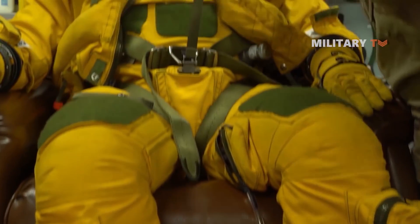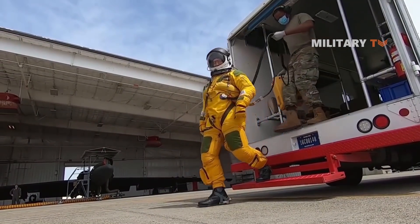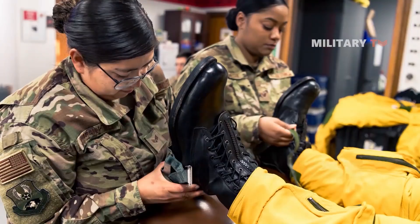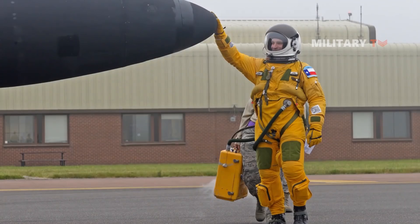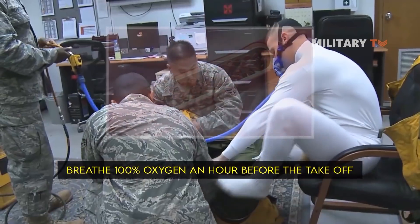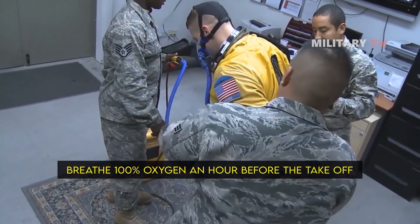Once the suit and helmet have been worn and locked down, they cannot be removed until the aircraft finishes its journey and lands. The yellow spacesuits are primarily prepared by the Psychological Support Division (PSD) of the U.S. Air Force. The crew ensure the suit's readiness and help the pilot wear it. Prior to the flight, the pilot is also required to breathe 100% oxygen for an hour before takeoff, principally to remove nitrogen from the blood in order to reduce the risk of decompression sickness.